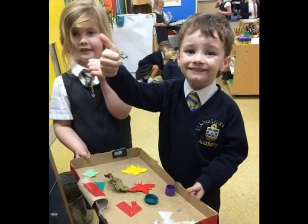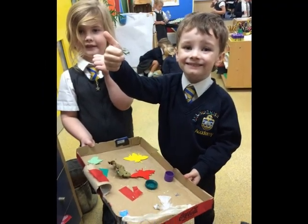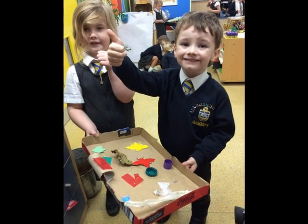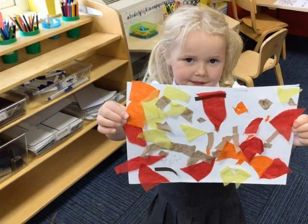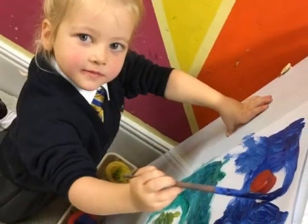It is important during early years that children have regular opportunities to engage with the arts, enabling them to explore and play with a wide range of textures and materials.